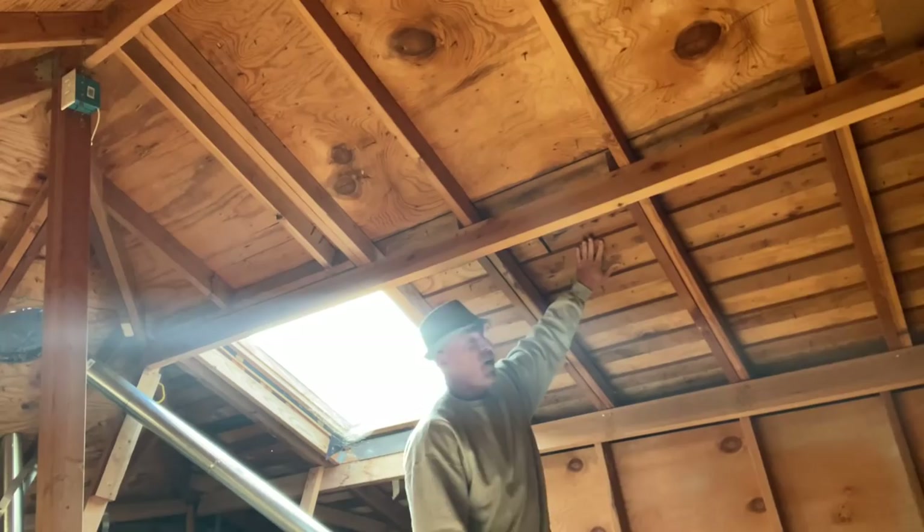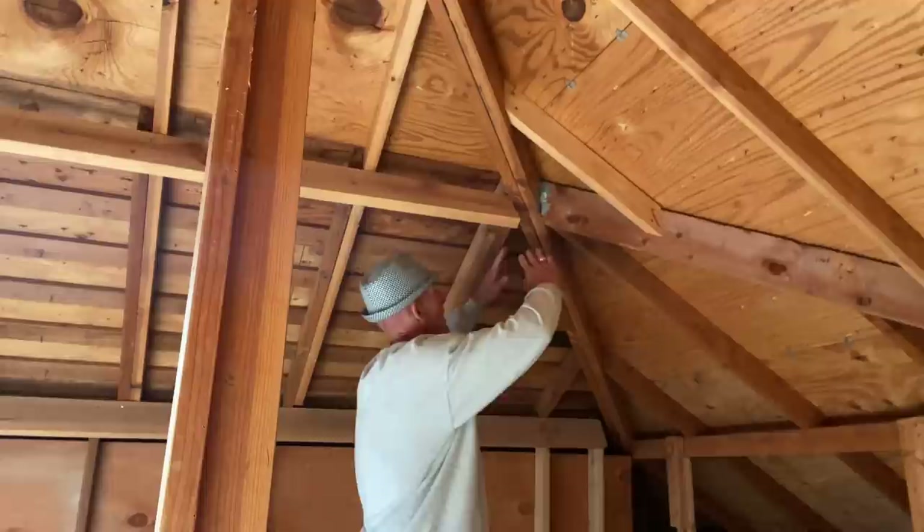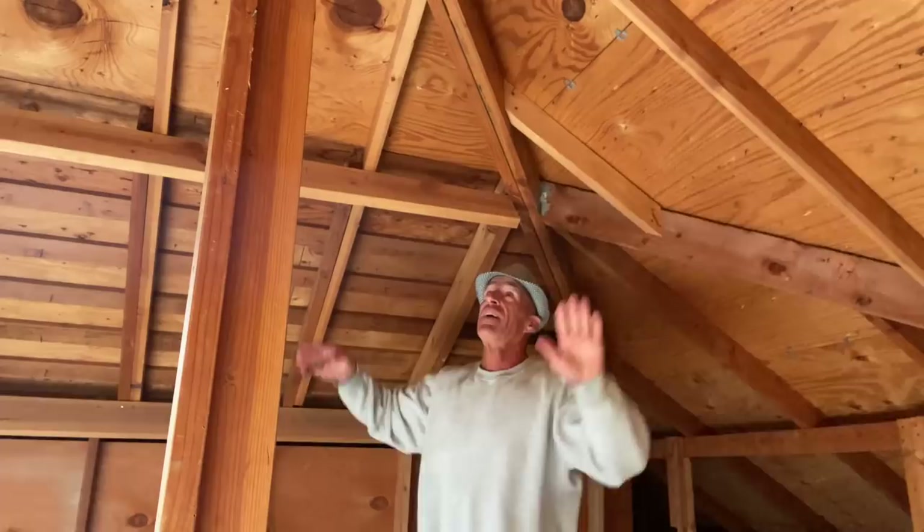You can see the old 1949 roof here — this used to be a peak, and all this is new because of the added square footage below. The ridge line of the roof used to be here, and now it's moved. A lot of work went into making that happen.